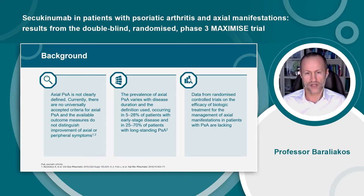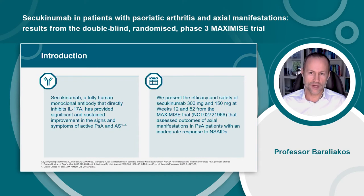Data from randomized controlled trials on the efficacy of biologic treatment for the management of axial manifestations in patients with PsA are lacking. Secukinumab is a fully human monoclonal antibody which directly inhibits IL-17A, and it has shown significant and sustained improvements in the signs and symptoms of active psoriatic arthritis and active ankylosing spondylitis in several studies. This manuscript presents the efficacy and safety results of secukinumab 300mg and 150mg through week 52 of the MAXIMISE trial.